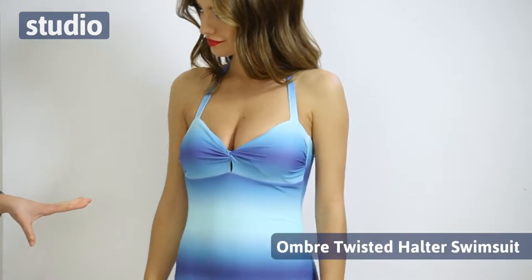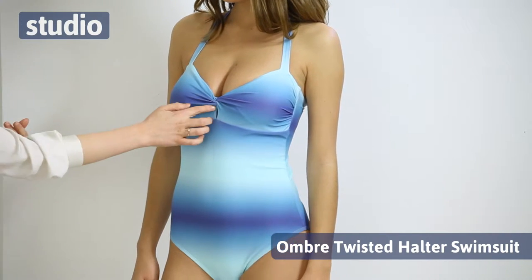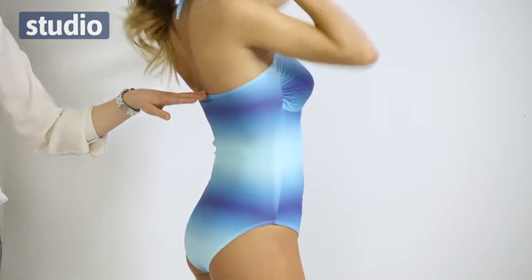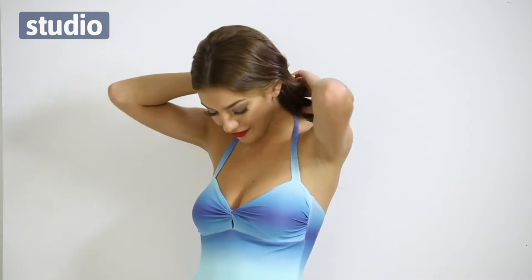Moving on from the tropical floral theme, we now have this lovely ombre swimsuit. This is our halter neck ombre swimsuit — it's got really nice ombre detailing which is really on trend. It's got a lovely moulded cup with a nice little twist and a keyhole detail here. If you turn to the side you can see it comes up really nice and high at the back, giving more flattering coverage. It feels great and I absolutely love the colour — that little bit of detail really brings it all together.